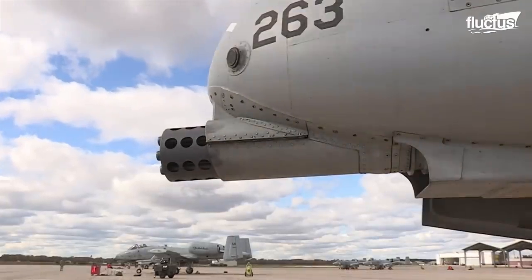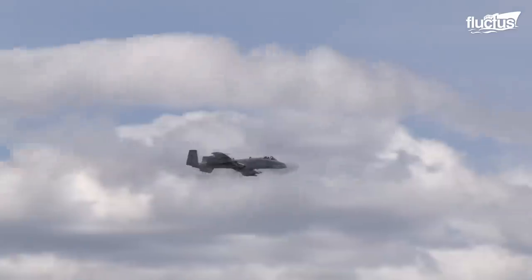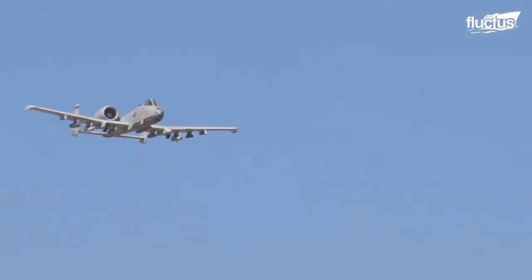A GAU-8 Avenger 30mm Gatling gun is mounted on the nose of the Warthog, which fires 3,900 high-explosive incendiary rounds per minute.